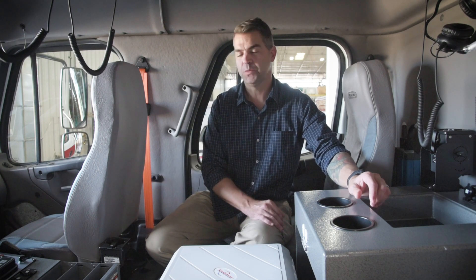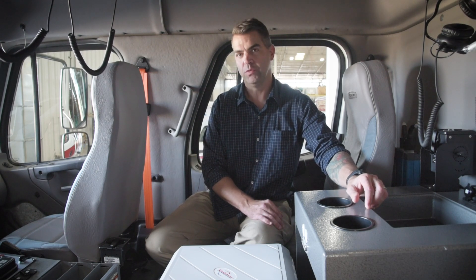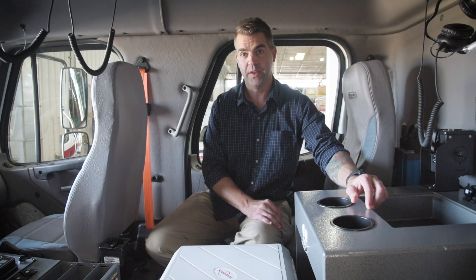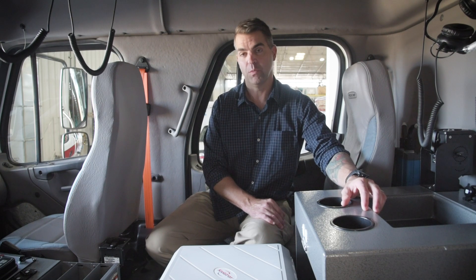The front of the cab is pretty standard. The main difference from some departments is that we run two different radio systems. In the City of Santa Fe full-time, we run an 800 megahertz radio system, and the truck also has a Bendix King programmable VHF for when they go into a wildland urban interface fire or an environment somewhere else.